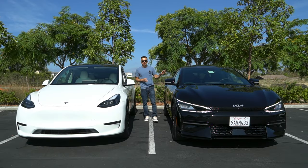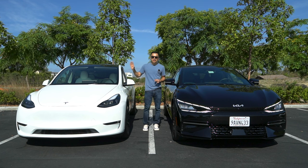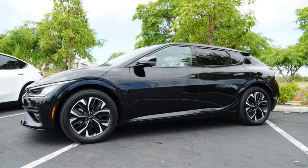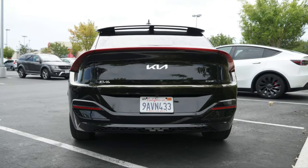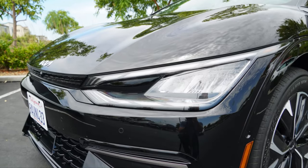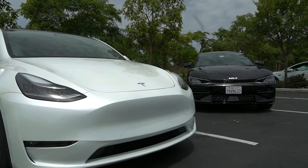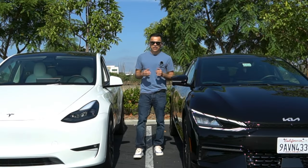I finally got my hands on the 2022 Kia EV6 and today I'll be comparing it against its main rival, the Tesla Model Y. Maybe you're on the fence between these two. In this video I'll cover some of the features of the Kia EV6 to see if it has what it takes to compete against the top-selling mid-size electric SUV, the Tesla Model Y. Which one is the better choice? Today we'll see about that.